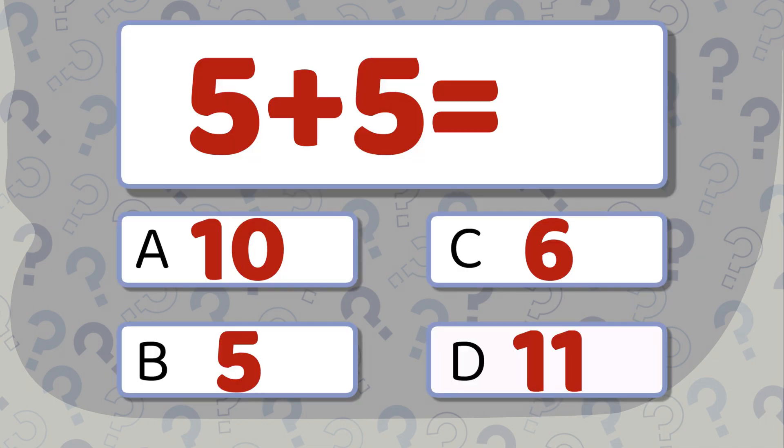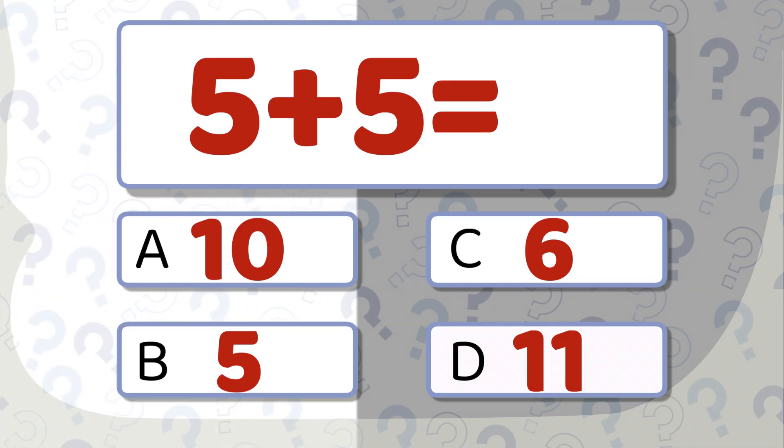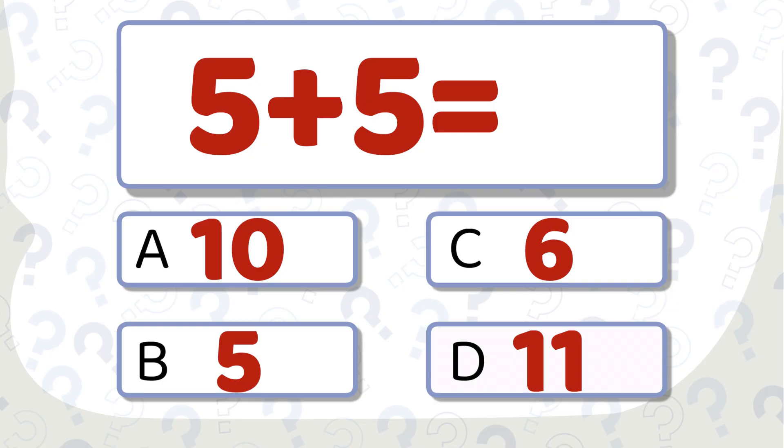5 plus 5 equals... Which number looks right? The correct answer is 10.